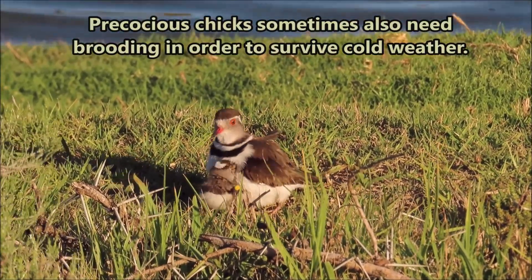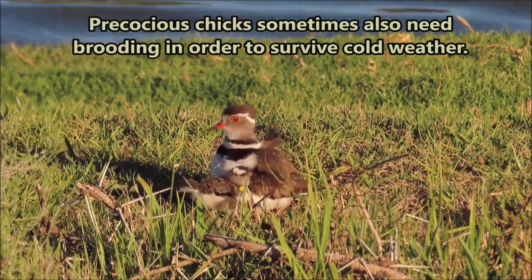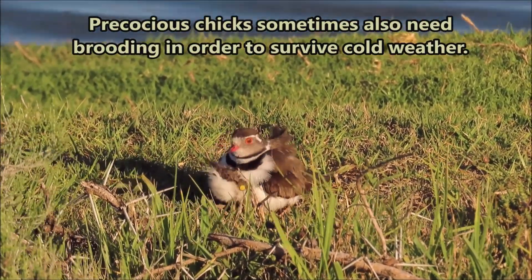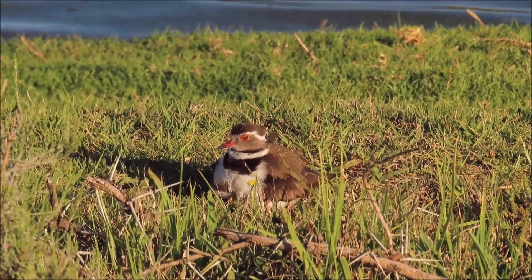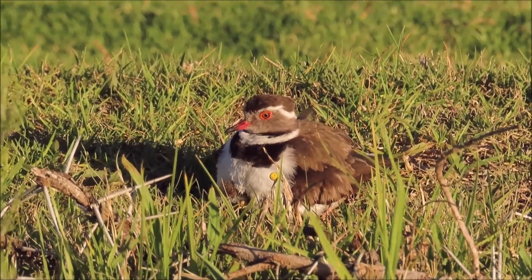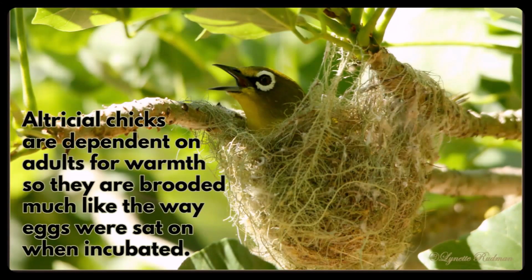Precocial chicks sometimes also need brooding in order to survive cold weather. Altricial chicks are dependent on adults for warmth, so they are brooded much like the way eggs were sat on when incubated.